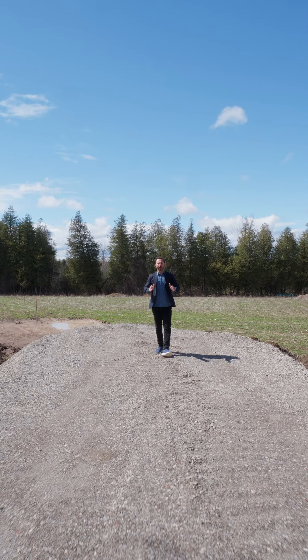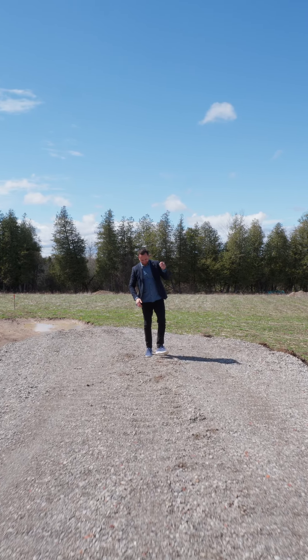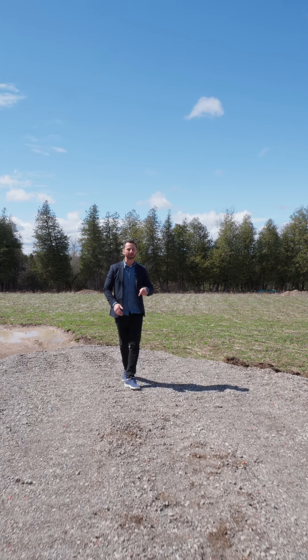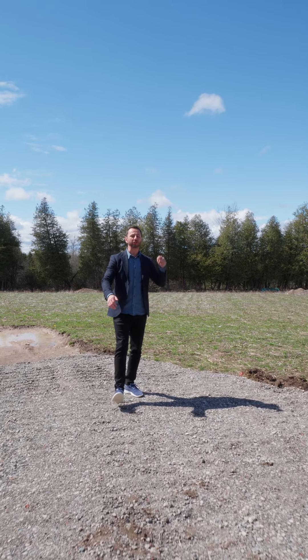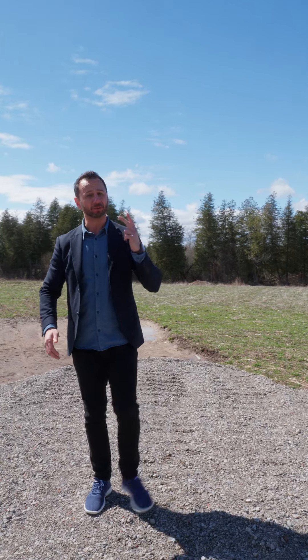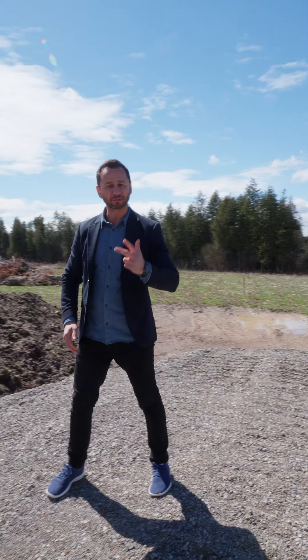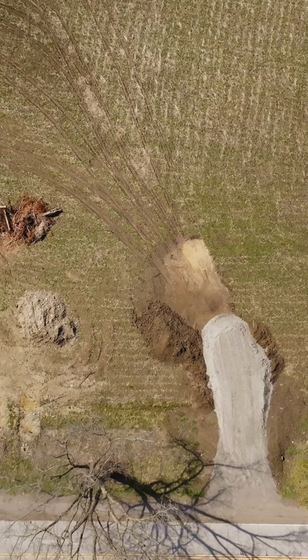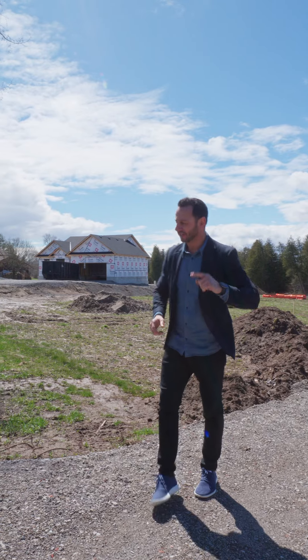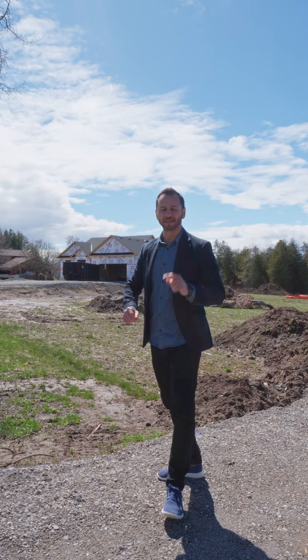From the three lots, one of them is already sold. This property right here is available and could be completed by late summer. And this one here — you can choose all your finishes. It will be three bedrooms, two and a half bathrooms, a double car garage, and it's going to have a walkout basement. Each one of these properties sits on a lot that's an acre to an acre and a half, and will be ready in the next few months.